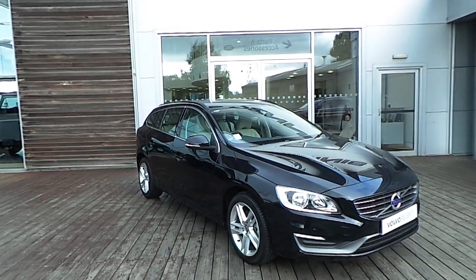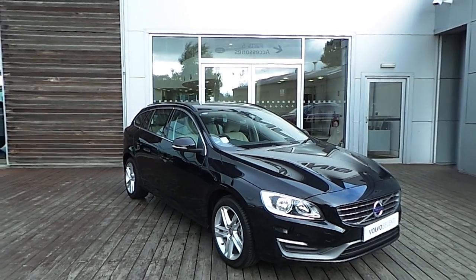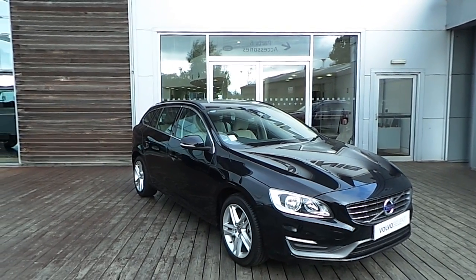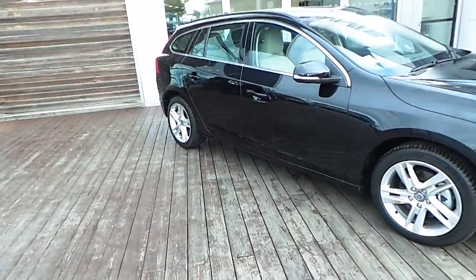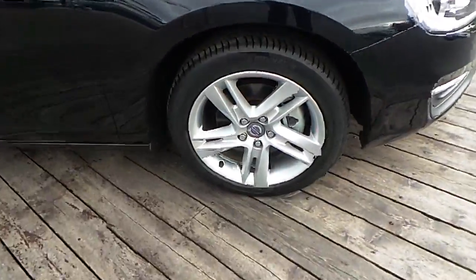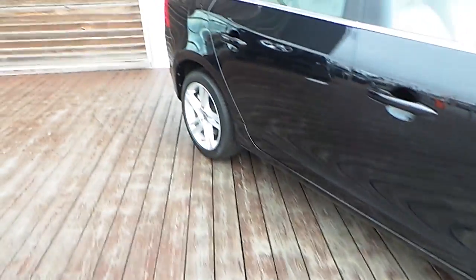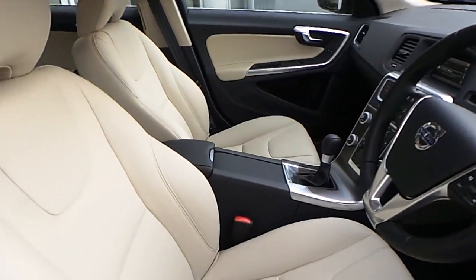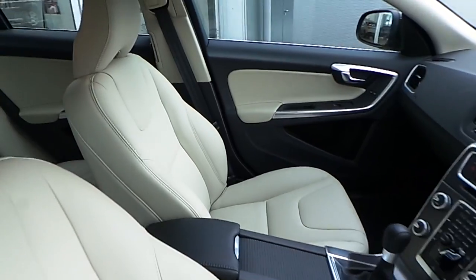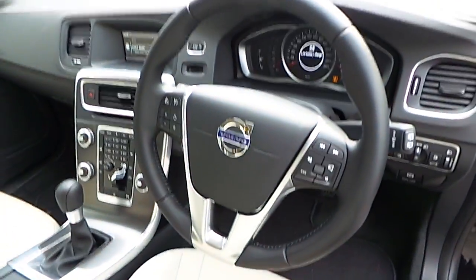Good afternoon and welcome to HB Dennis Airside. Today you're reviewing this Volvo V60 D2 SE. This car comes in black metallic paint, 17 inch alloy wheels, this beige leather interior, and a multi-functioning steering wheel.